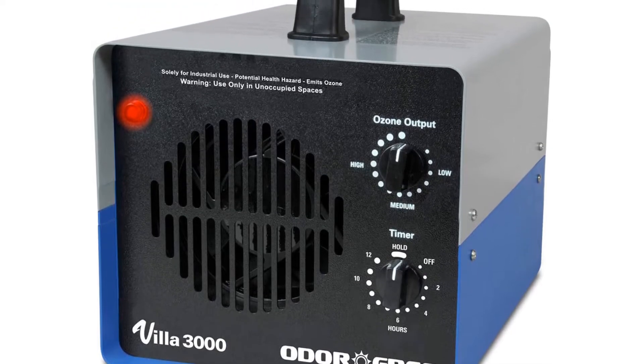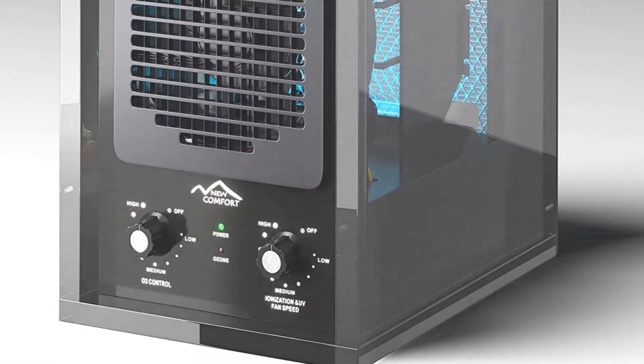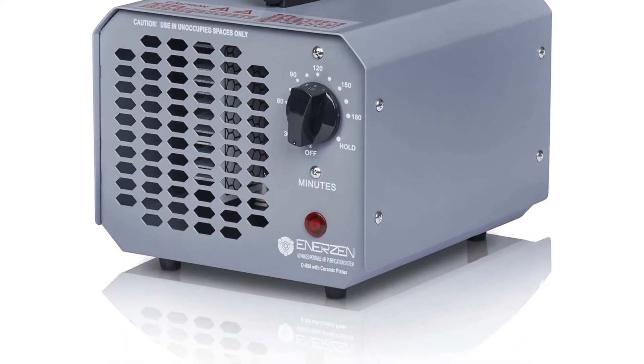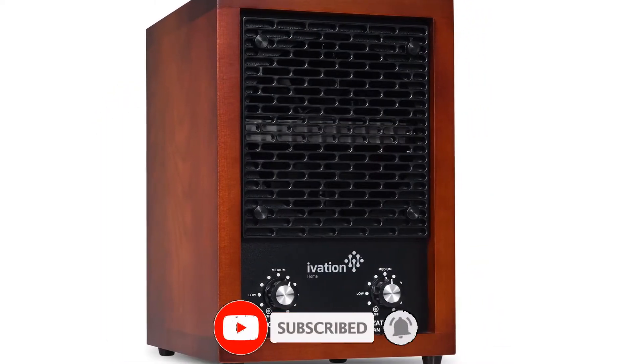What's up guys, today we'll take a look at the top 5 best ozone generators of 2022 that are available on the market. I made this list based on my personal research. If you would like more information about these products and their latest prices, check out the description below. Don't forget to subscribe for more reviews — let's get started with the video.